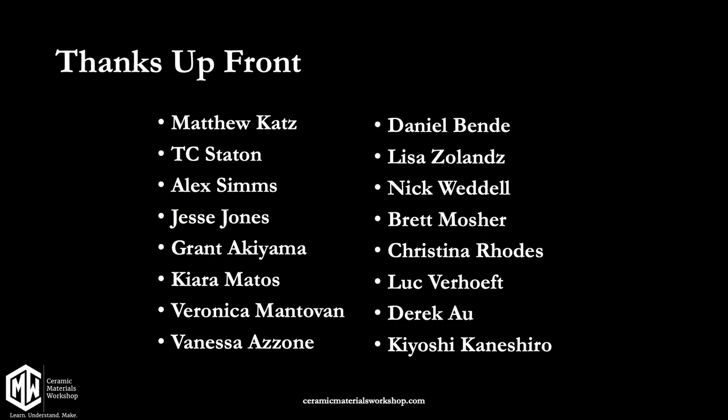Before we start, I want to do thank yous because they tend to get buried at the bottom. This was a real group effort. Ceramic Materials Workshop is a series of online study, and a lot of work goes into this — we're helped by all of our students all over the world. Thank you to: my partner and husband Matthew Katz; our research associates T.C. Statton, Alex Sims, Jesse Jones; and our students Grant Akiyama, Kira Matos, Veronica Montavon, Vanessa Azon, Daniel Bendy, Lisa Zolins, Nick Waddell, Brett Mosher, Christina Rhodes, Luke Verhoeft, Derek Au, and Kyoshi Keneshiro — all of whom have done work to help us understand what we do better.